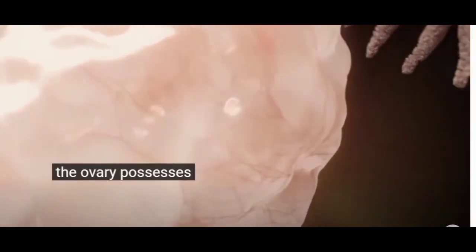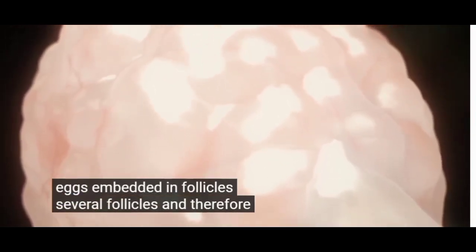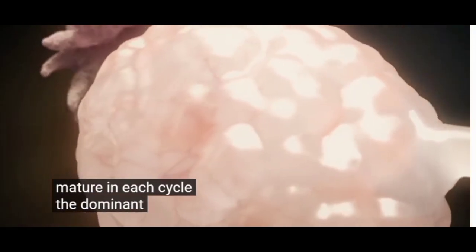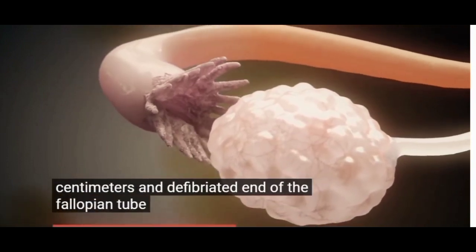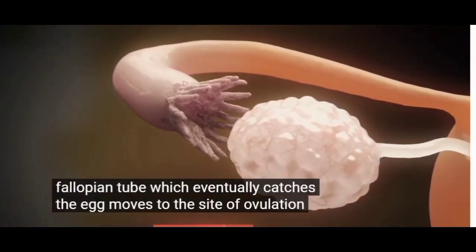The ovary possesses about half a million eggs embedded in follicles. Several follicles, and therefore eggs, mature in each cycle. The dominant follicle grows to about two centimeters, and the fimbriated end of the fallopian tube, which eventually catches the egg, moves to the site of ovulation.